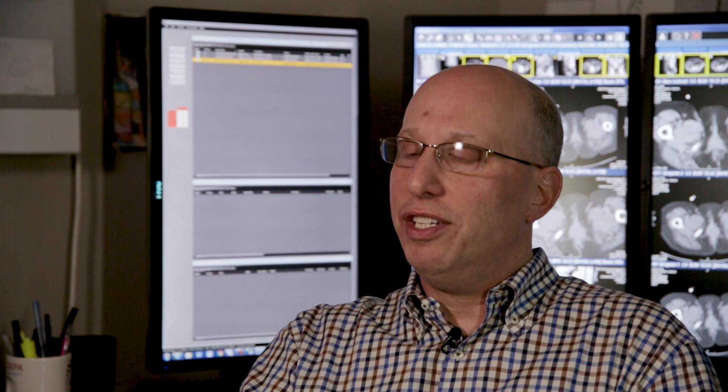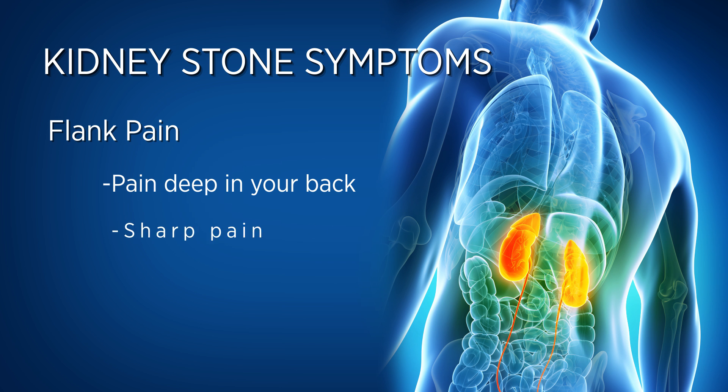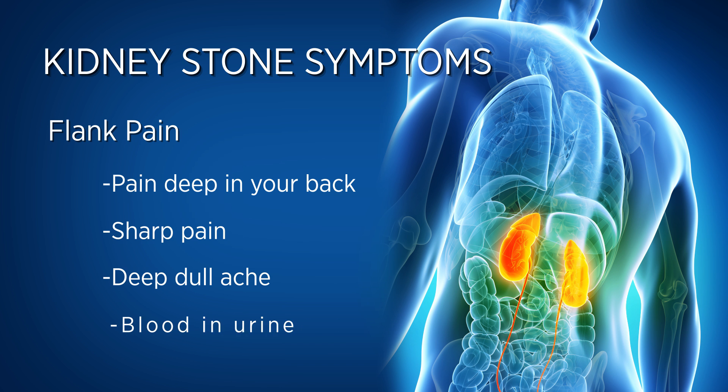Most patients who have kidney stones have a few different types of symptoms. Most commonly would be what we call flank pain, which is pain deep in your back because that's where the kidneys live on either side. They would often have either a sharp pain or a deep dull ache. Also commonly, patients will have blood in their urine if they have kidney stones.